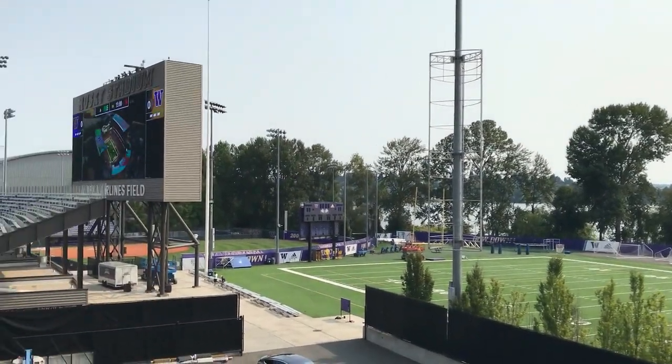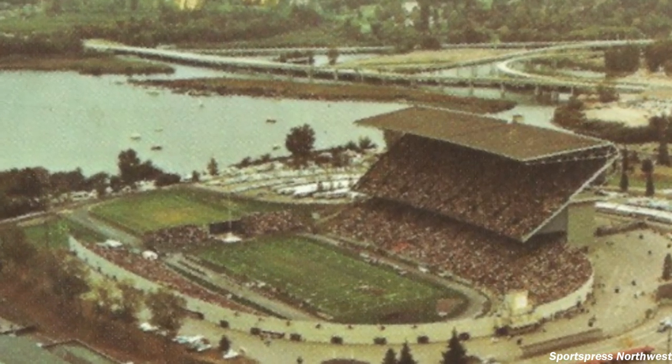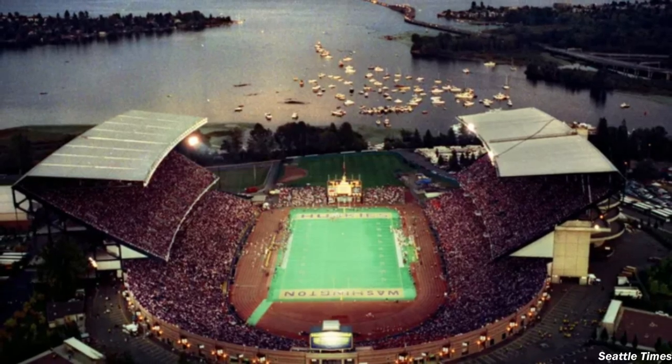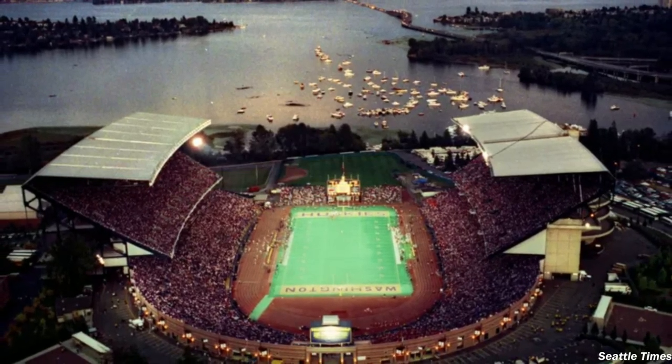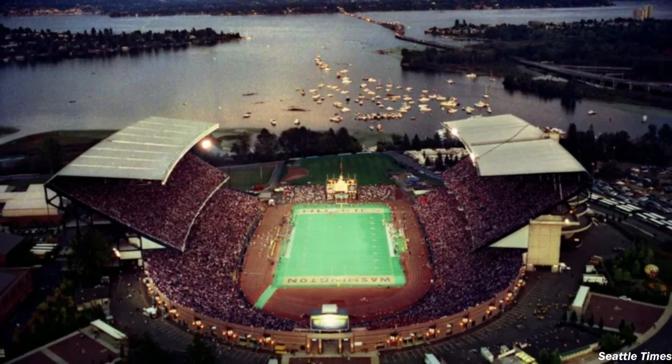In 1950, the stadium underwent its first major renovation, which added 15,000 seats to the south side with a new grandstand complete with an iconic steel roof. And in 1987, that design was replicated on the north side as well, giving both sides that steel roof double-tier aesthetic.